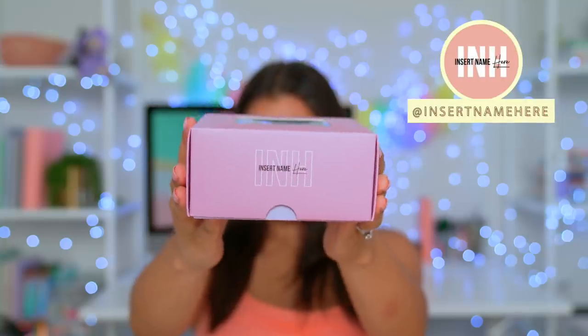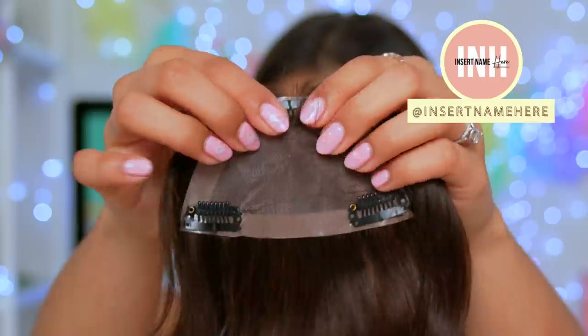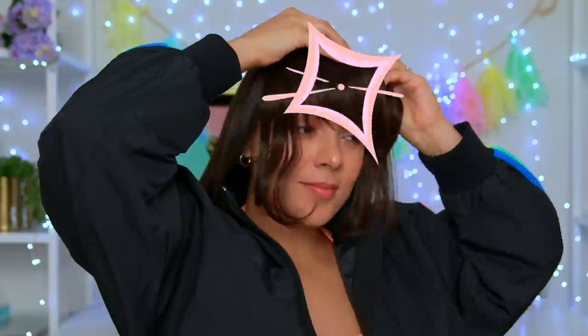I'm someone that can get easily bored with my hair, and I've always wondered what would I look like with bangs. Now instead of committing yourself to maybe a huge mistake, try some clip-on bangs instead. These are my fave from Insert Name Here. You can clip them in place and, bam, instant bangs.